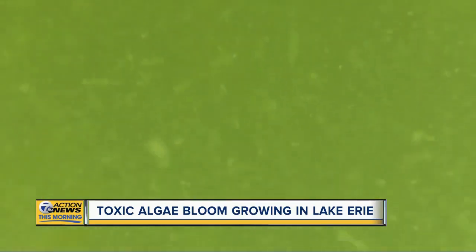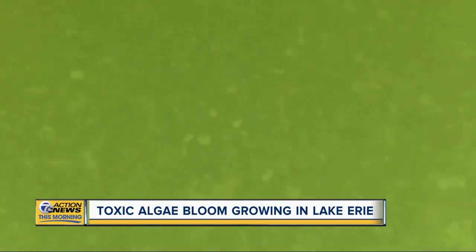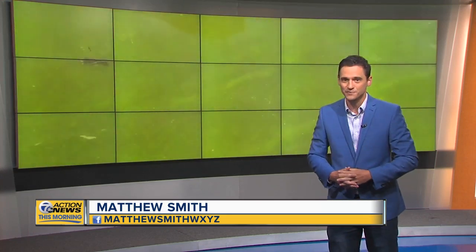Scientists say we need to do more. Even if you don't live right on the water or nearby, if that water isn't coming from Lake Erie out of your tap, the reality is your tax dollars have to help fix this problem. Because state dollars go towards all this — not to mention we're losing money. Multi-millions of dollars are lost every single year because tourism isn't happening due to that bright green nastiness you're seeing on Lake Erie right now. For 7 Action News, I'm Matthew Smith.